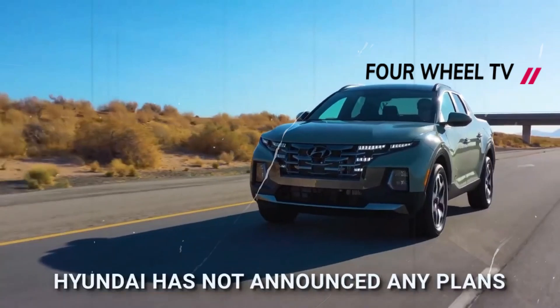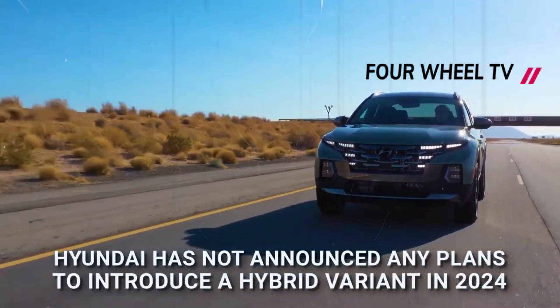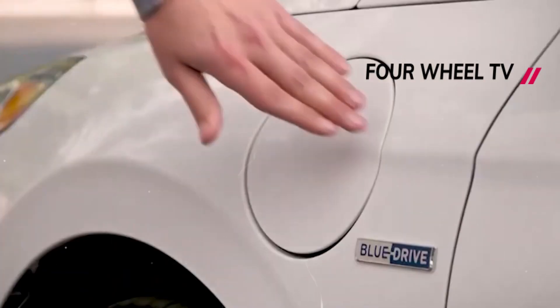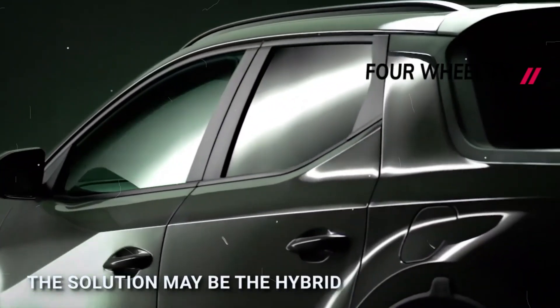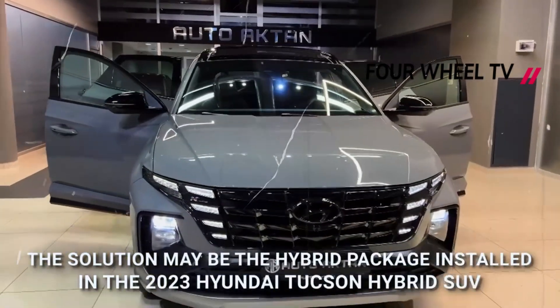The engine generates 281 horsepower and 311 pound-feet of torque. The 2024 Santa Cruz will offer the same color options as the 2023 model, including sage gray, available for an additional $450, phantom black, bluestone, atlas white, Hampton gray, and California sand.